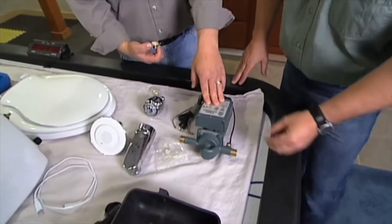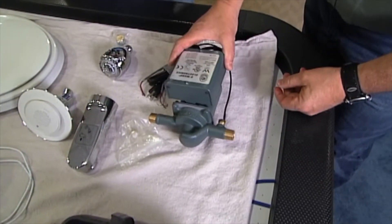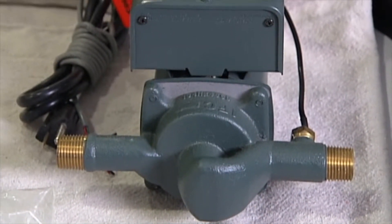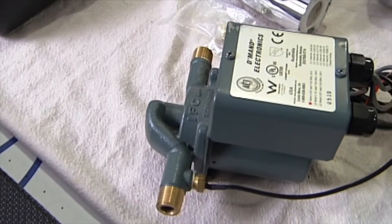This is called an on-demand returns pump, and what it does is it allows me to circulate water only when we need hot water and bring hot water instantly to the faucet. So there's no wait time, and we can also save energy by not circulating water all the time.